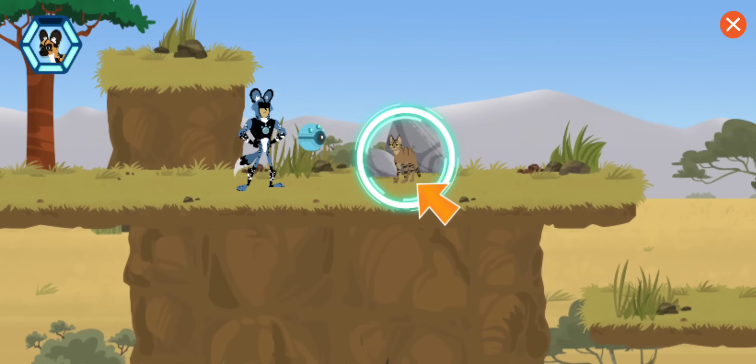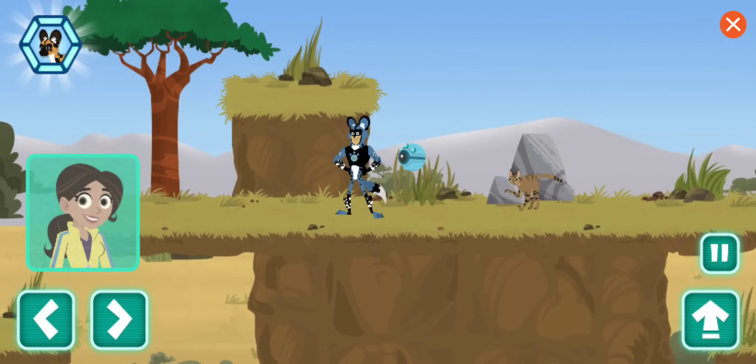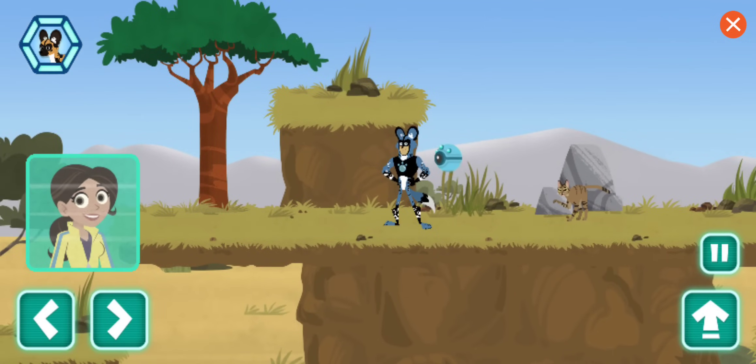An African wild cat! Have you seen a lost puppy out here? Scan to discover more. The scan is showing an aggressive behavior. Like most cats, this species will react to a threat by hissing, biting, and using its claws for defense.